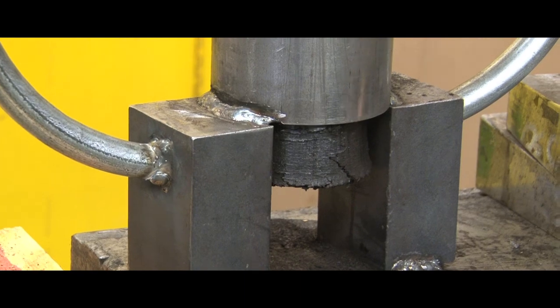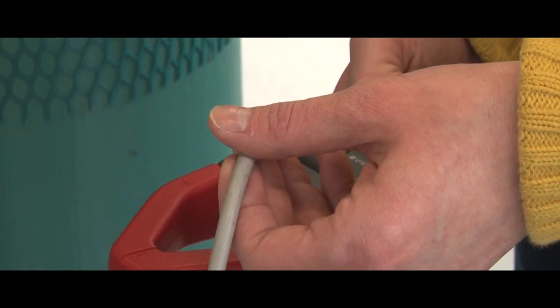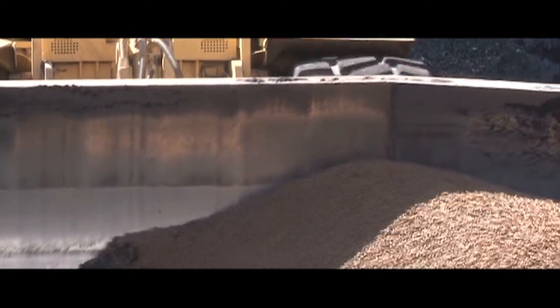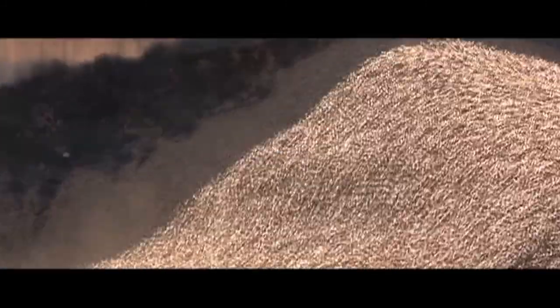We're going to need energy in the future, so finding another energy source is very important. And also, just at Michigan State specifically, we have such a large research-based university. We're doing small-scale work here, but our power plant is running this torrefied biomass, so you can really see small-scale go up to large-scale, and it's really cool to see that all in one place here at Michigan State.